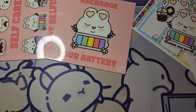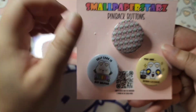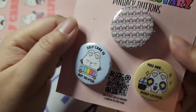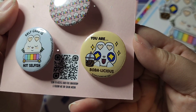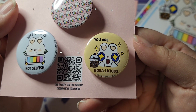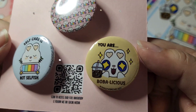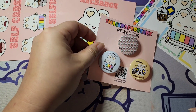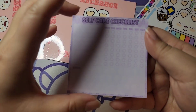The first goodie for the Stars Collector tier is another set of three pinback buttons featuring this month's art: a little bunny pattern button, a 'Self-Care is Not Selfish' bunny button, and — I can't help being punny — a Lola Bunny button saying 'You Are Bobalicious.' I love it so much, and I hope you enjoy it too. Please excuse my lame jokes!